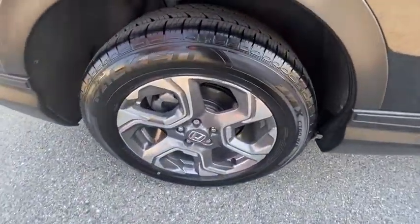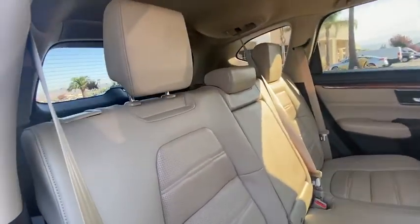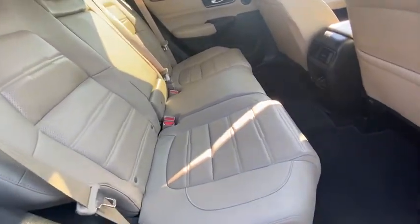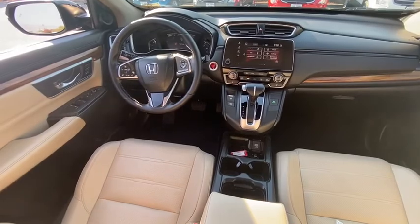Power passenger seat, traction control, power liftgate, dual airbags, power steering, four-wheel disc brakes, eight speakers, fog lights, electronic stability control, compass, security system, power windows.